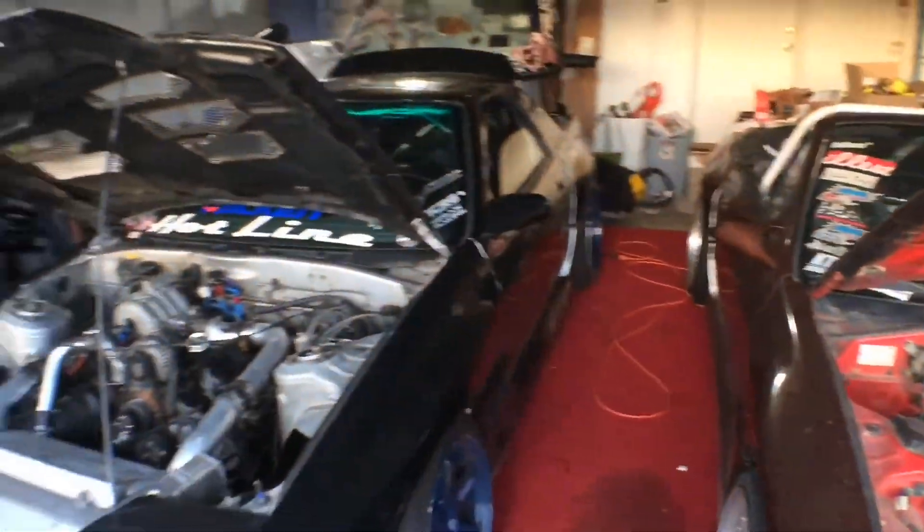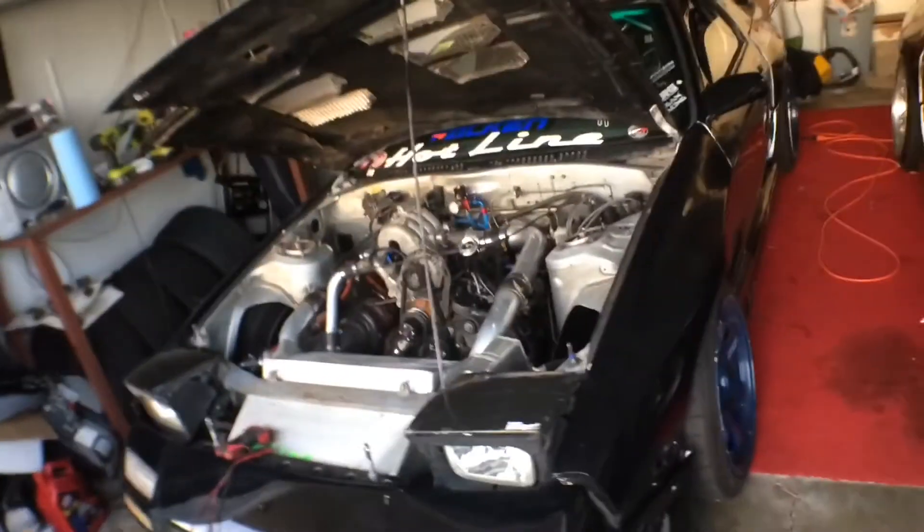Ladies and gents, welcome to the channel. It is Thursday evening, one day before Friday, which is the day I leave to go to Super D. I'm just getting off work, clocking in another 12-hour day. What I'm going to do today so I don't have to do it tomorrow is load the truck with everything I need, and load the car with all the stuff I need to put in the car so I'm not overloading the interior of the truck.